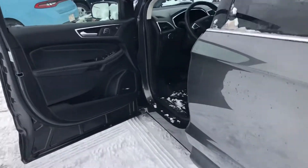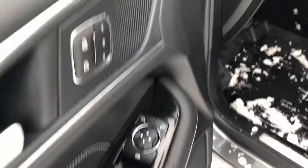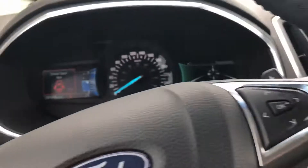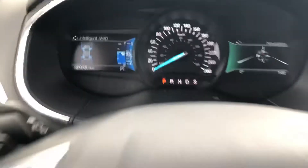This one has a remote start, power windows of course, power seat, and a full leather interior. Let's have a look inside — currently sitting at 37,478 kilometers.